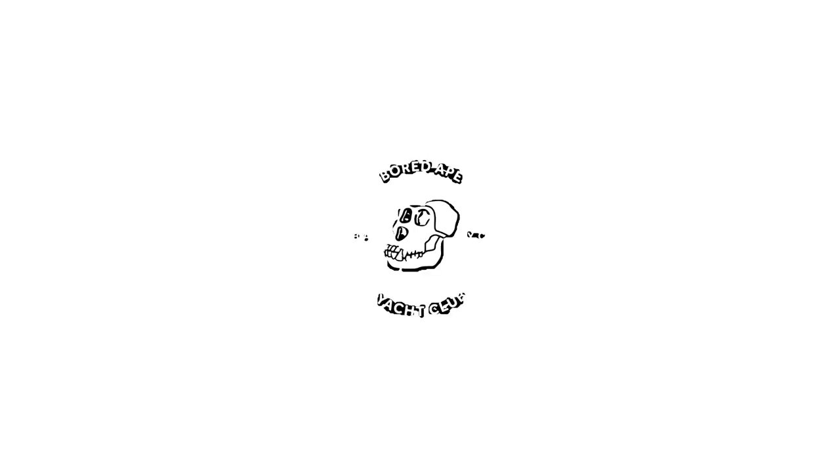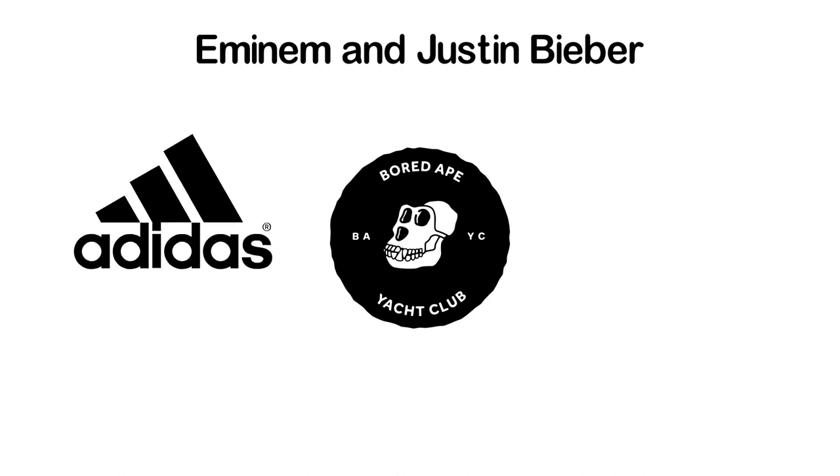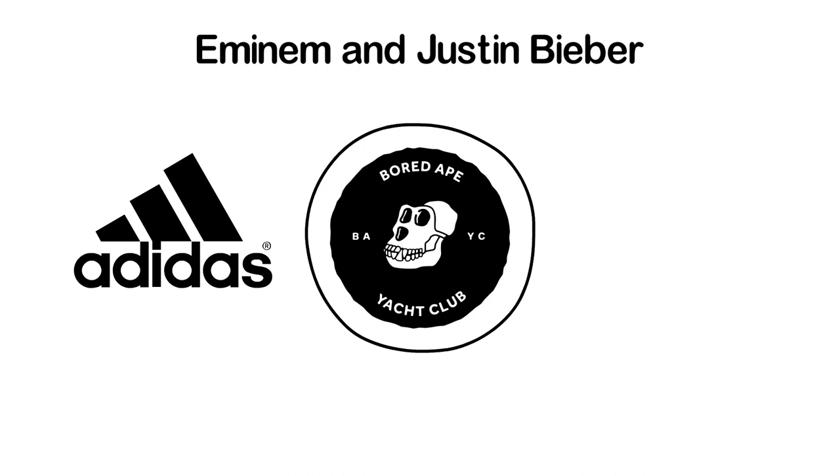BAYC has been in the headlines for a long time now. Whether it is for celebrities like Eminem and Justin Bieber going bulls over it, or for its crazy Adidas and Universal Music collaborations, this collection has literally never left the limelight.